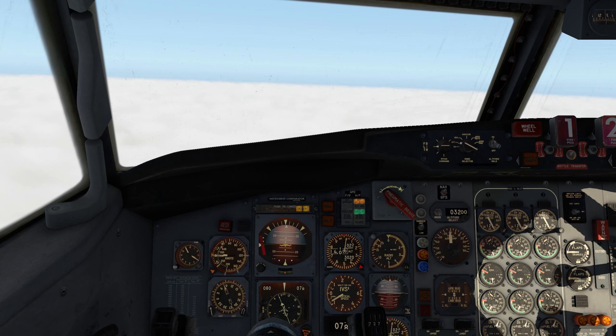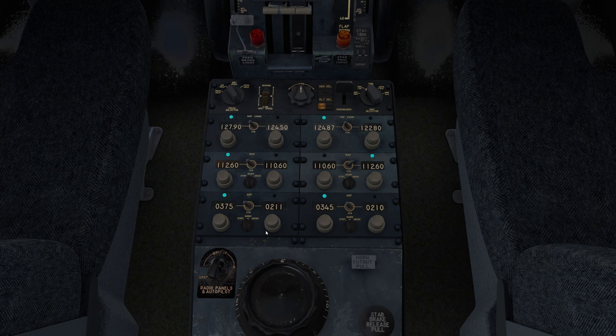Time to check in. We need to do a few things. We need to put the ILS in the radio to get ready for it — 108.7. And that'll be a course of 273 for runway 27 when we need it.